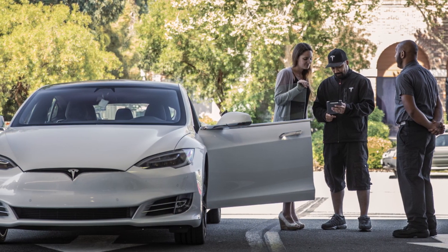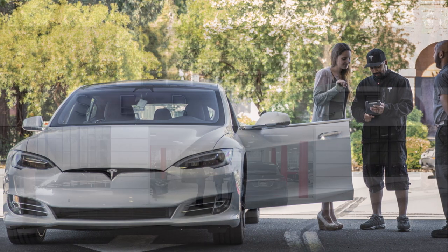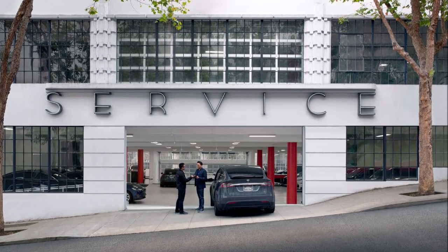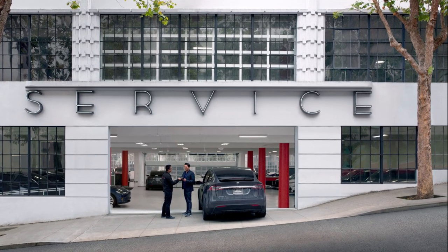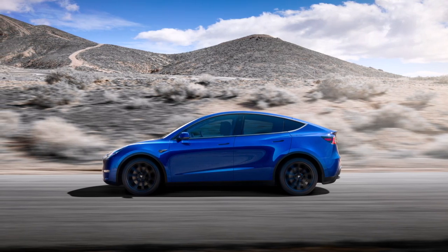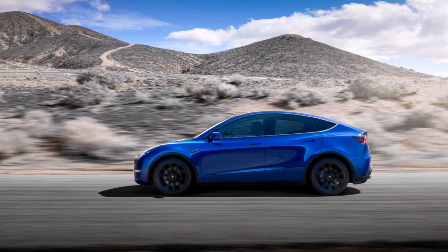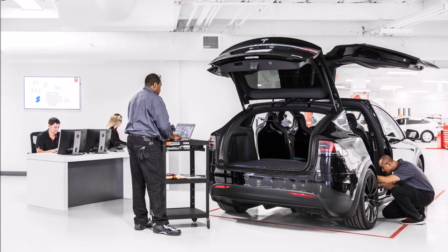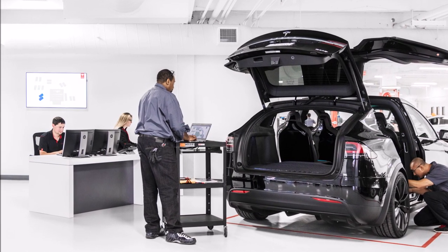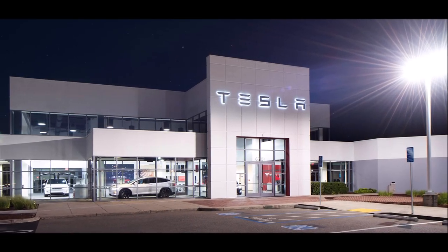One of the fun things about Tesla recalls is that a simple software update and software remapping can fix an entire recall and also make it cheaper for Tesla. You don't have to take your car back to a Tesla service center, and Tesla doesn't have to apply manpower, labor costs, and equipment to fix it — they just push an over-the-air software update and your Tesla is fixed. I think that's a good thing, and this may be one of the future major points in the automotive industry.